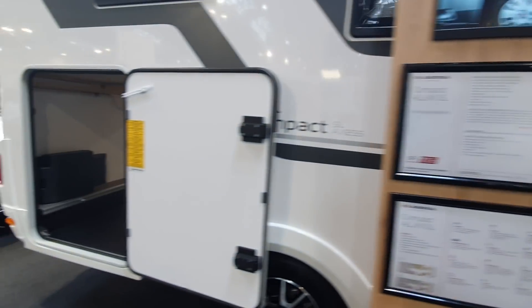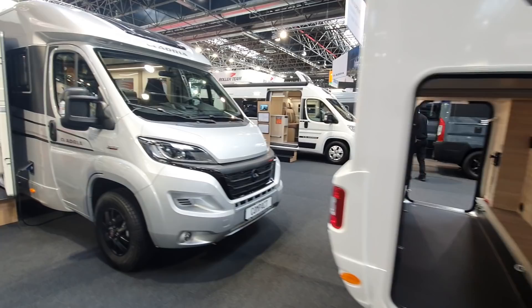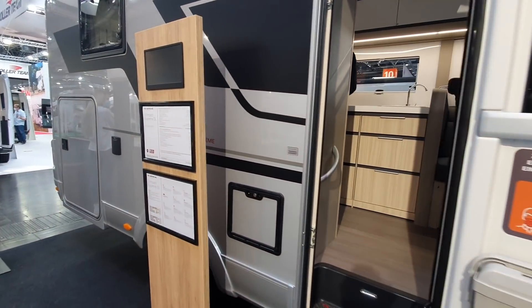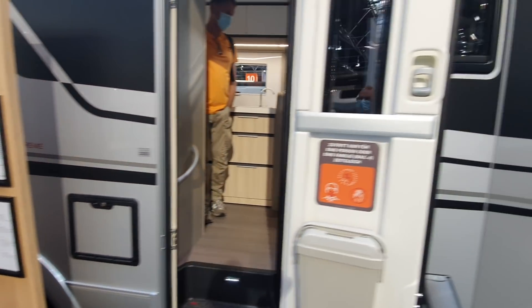Here's another one in this series — it is the Compact Supreme DL, and this costs 73,138 euros.